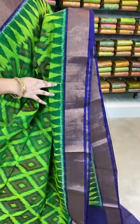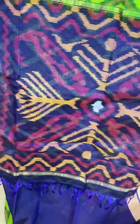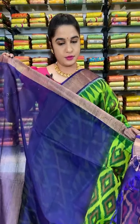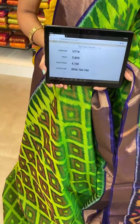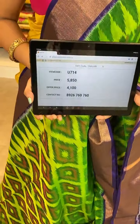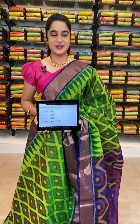The border is contrast with khadi. We have contrast pallu along with the ikat print. We have contrast plain blouse along with the border. Item code U714, actual price 5850, after discount 4100 rupees. To book, take a screenshot with the code and send over WhatsApp 8926760760.